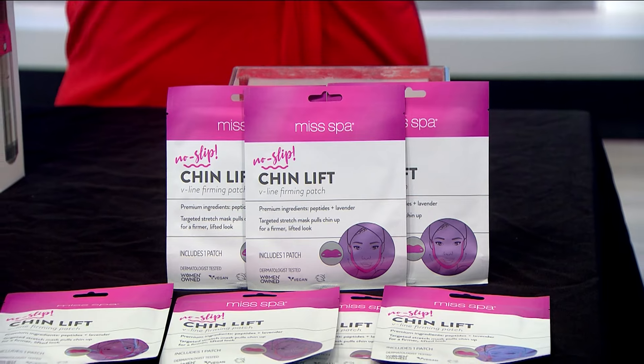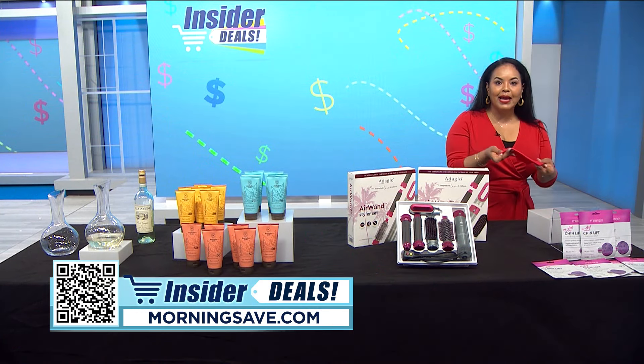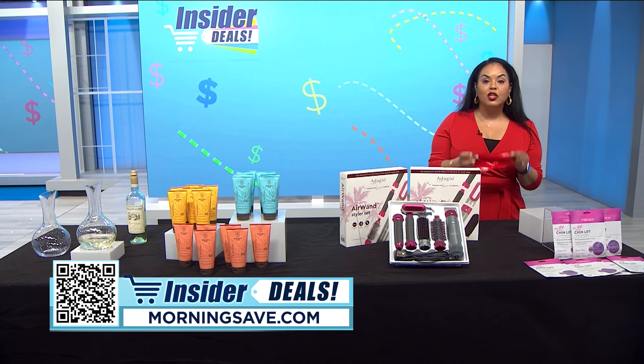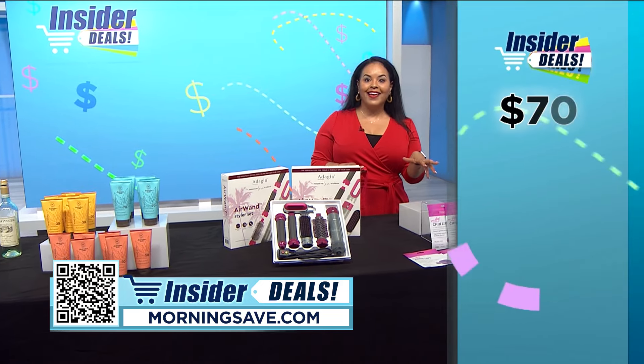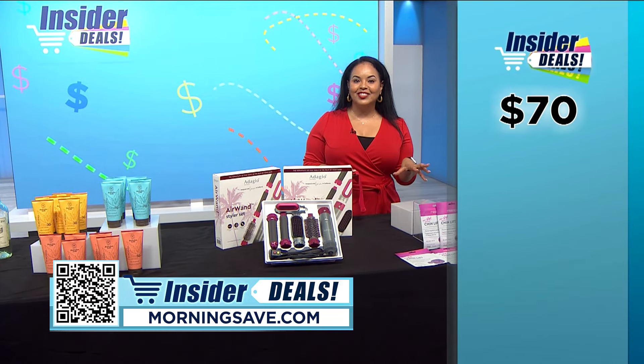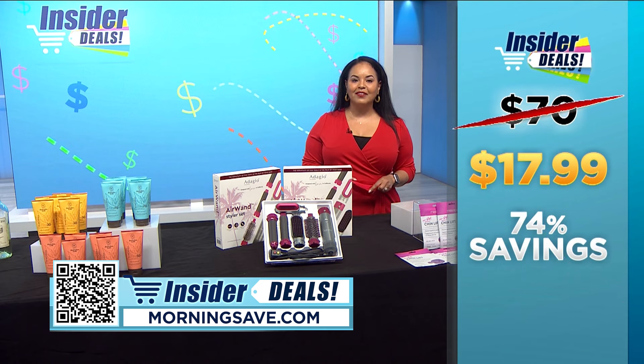The stretchy fabric is super lightweight, breathable, and odorless, and it's vegan and cruelty-free. You may have seen these masks for as much as $70 for an 8-pack, but with this insider deal you can get the same 8-pack for $17.99 — a huge discount of 74%.